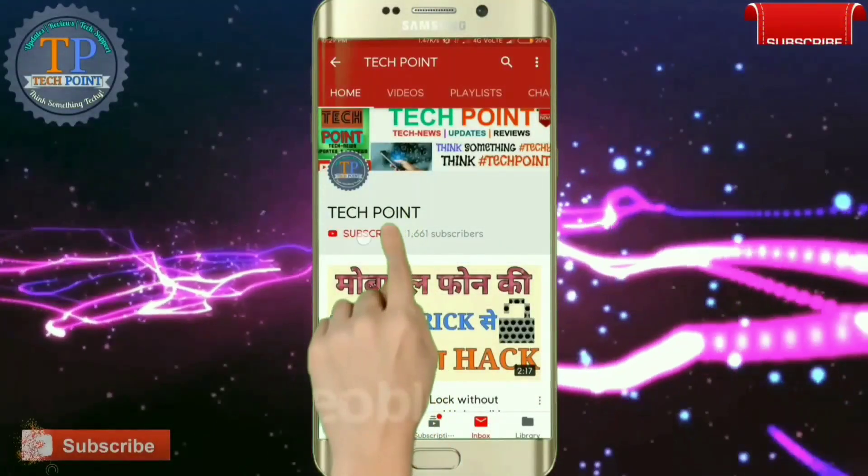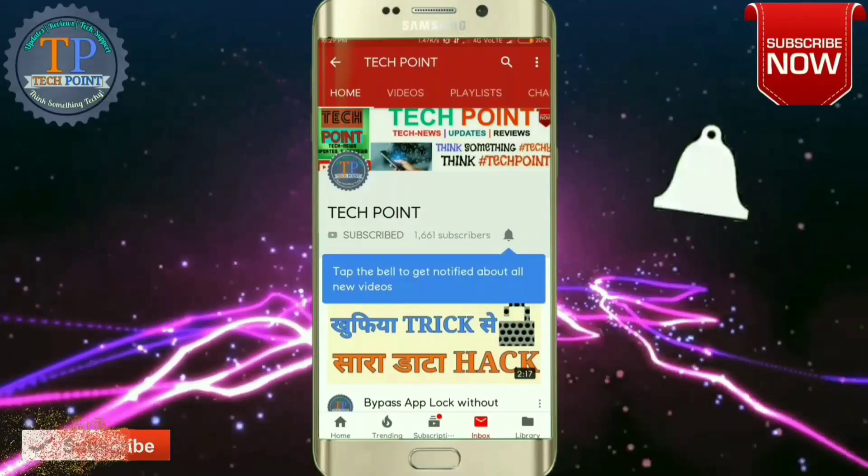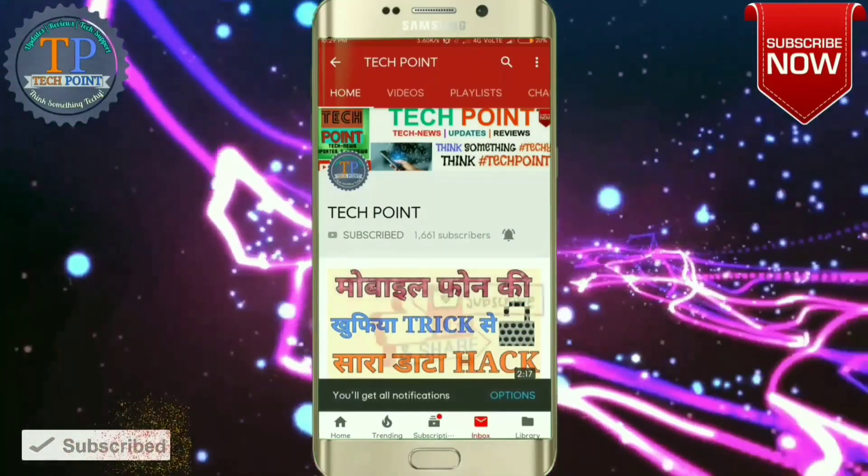Subscribe now. Press the bell icon on the YouTube app and never miss another one.